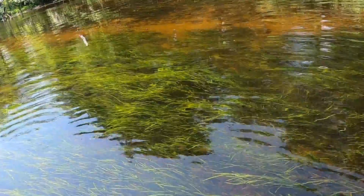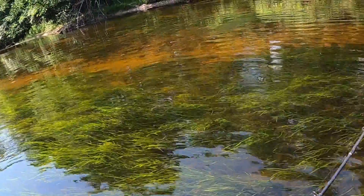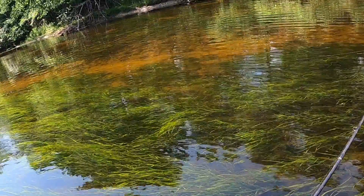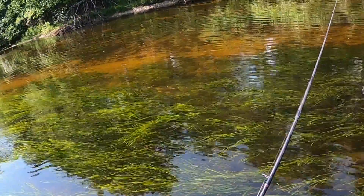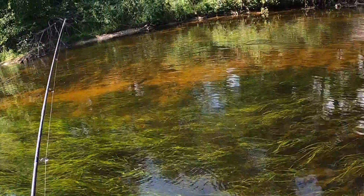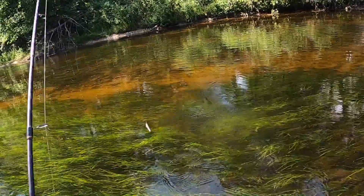I just walked up on a sheephead hiding here in the grass. He's going for that jig too. I have never sight fished for sheephead. I never even thought it could be a thing, but I guess it is. Oh, there's another sheephead — another good-sized one too.